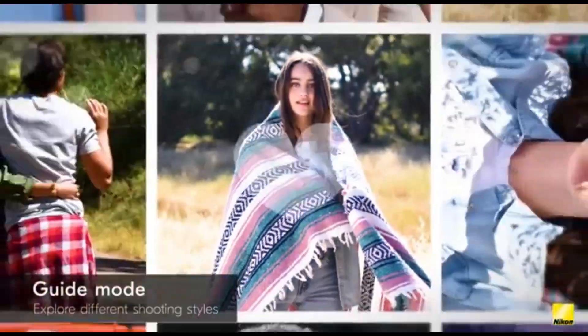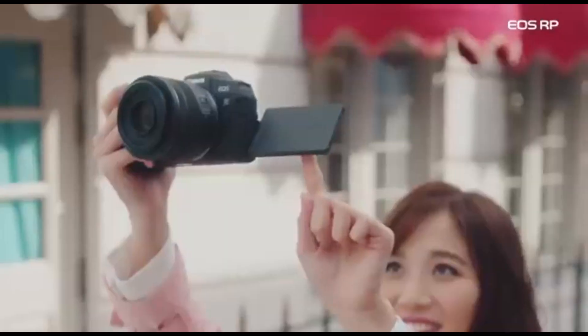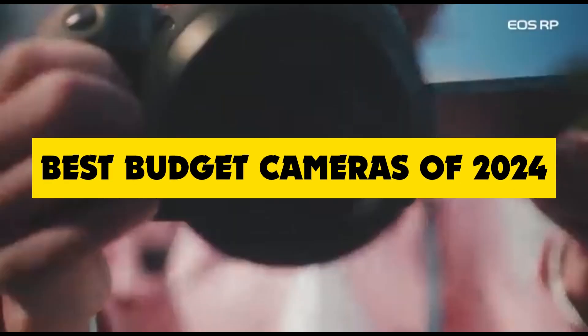Whether you're a budding photographer, content creator, or just someone looking to upgrade their gear, we've got you covered. Stick around as we unveil the best budget cameras of 2024.